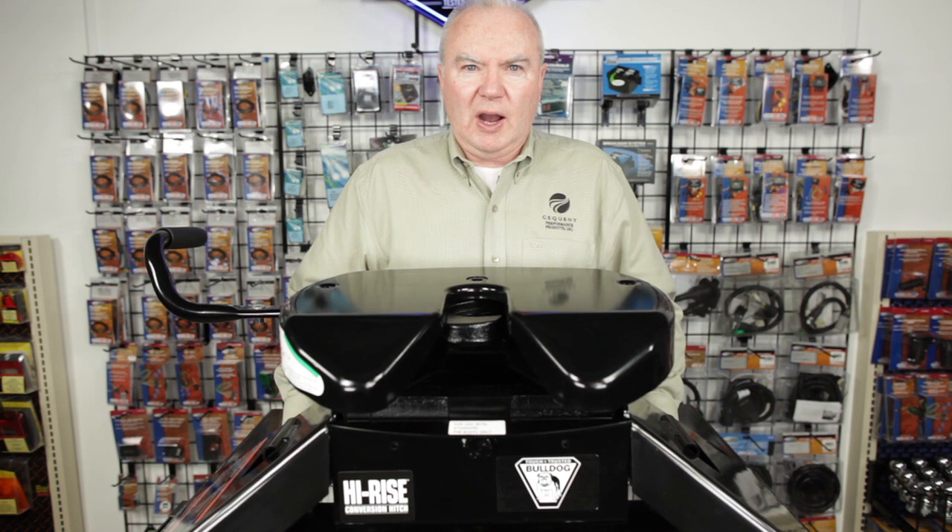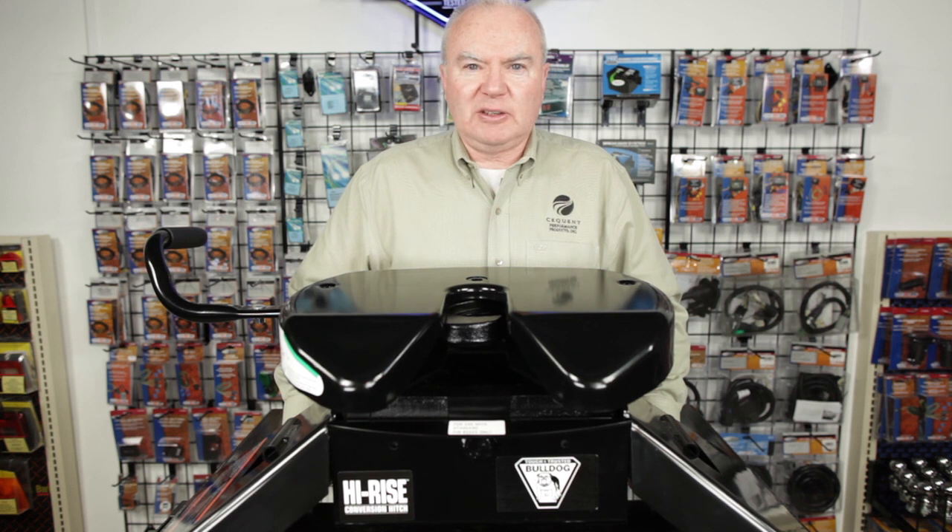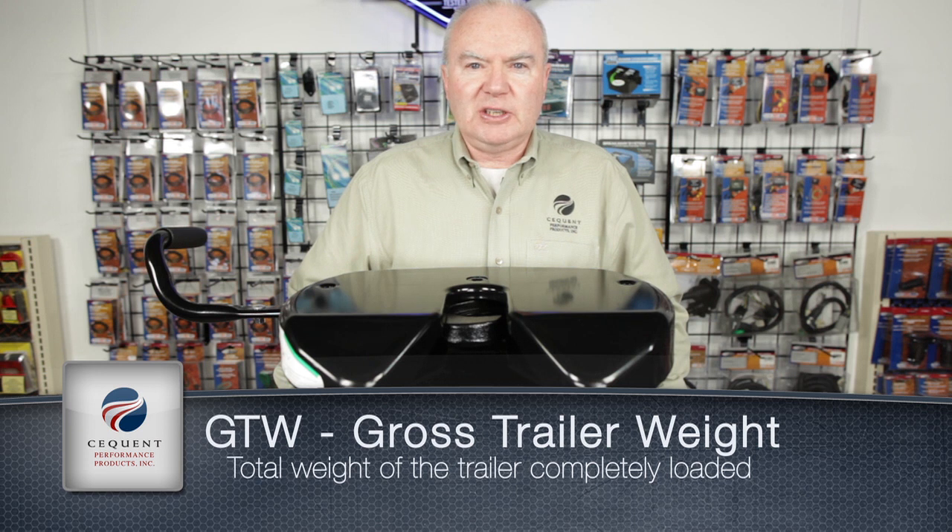Today we're going to discuss the Bulldog High-Rise Gooseneck to Fifth Wheel Conversion Hitch. Bulldog hitches are rated to the maximum capacity of the tow vehicle — do not exceed the GTW of the tow vehicle. This information is typically located in the vehicle's owner's manual.